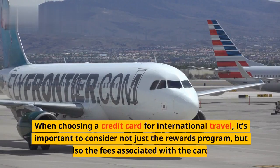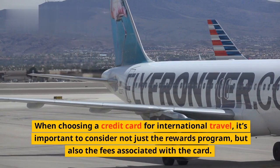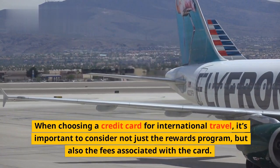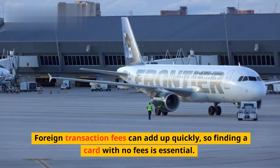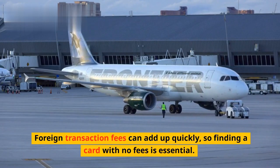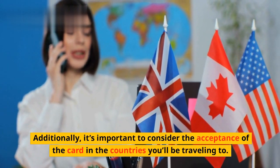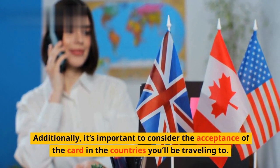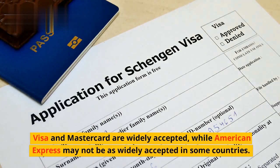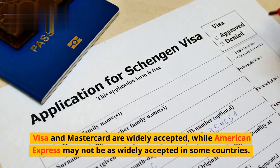When choosing a credit card for international travel, it's important to consider not just the rewards program, but also the fees associated with the card. Foreign transaction fees can add up quickly, so finding a card with no fees is essential. Additionally, it's important to consider the acceptance of the card in the countries you'll be traveling to. Visa and MasterCard are widely accepted, while American Express may not be as widely accepted in some countries.